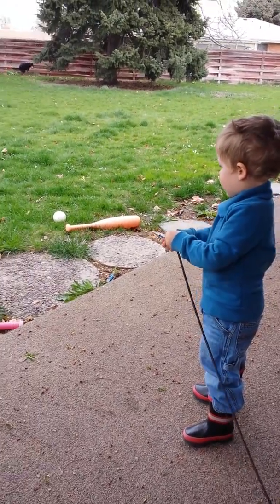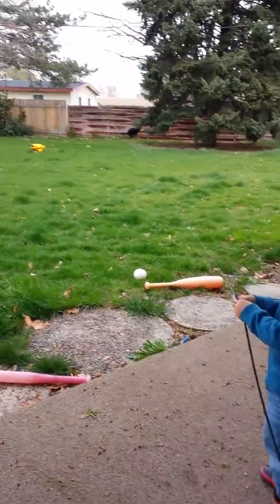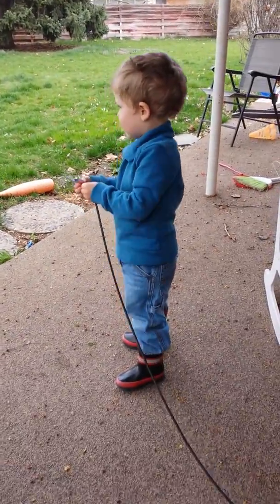Okay, squirt the grass. Look how far it goes. That's a good squirting.